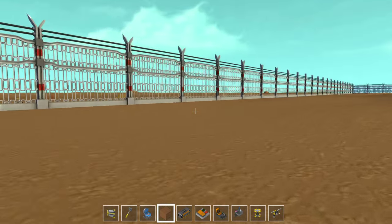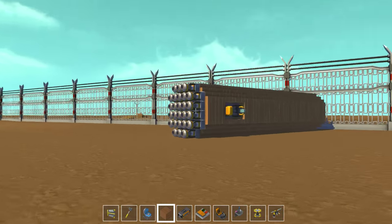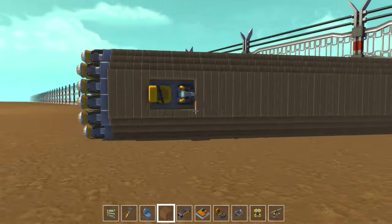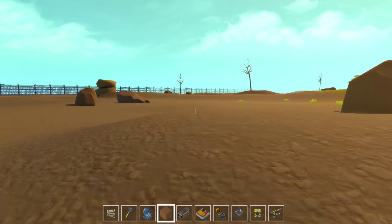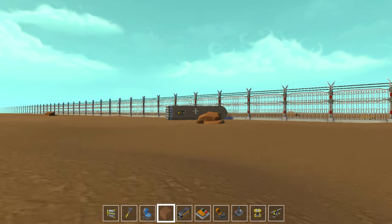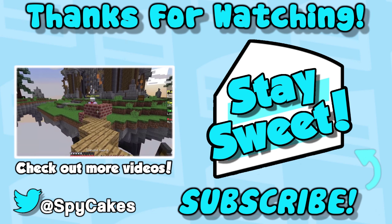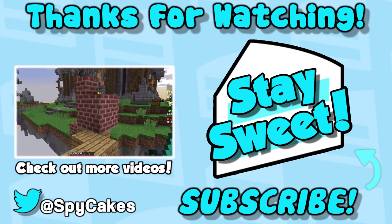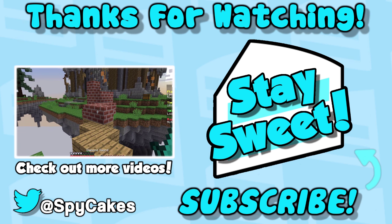I hope you guys enjoyed this episode. If you have suggestions for me to build anything in later episodes, let me know. This is a pretty easy build. Thank you all for watching and subscribing, and I hope to see you guys next episode. Stay sweet. Bye.